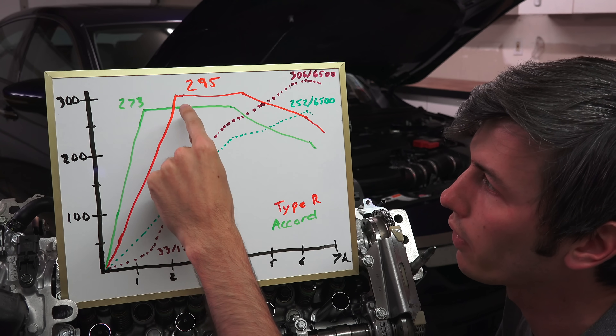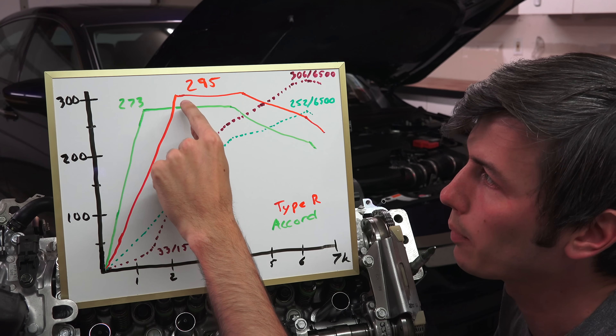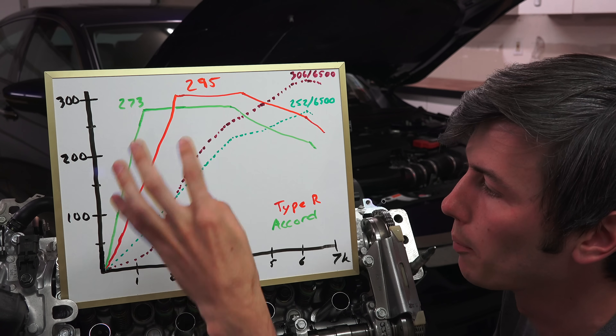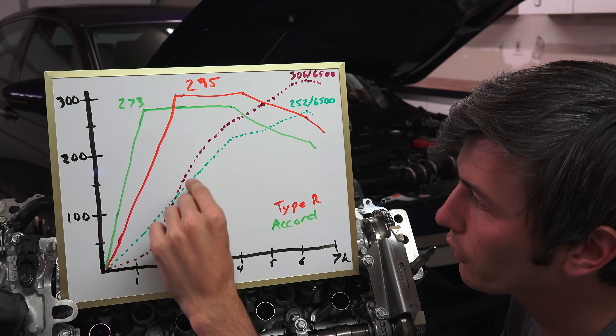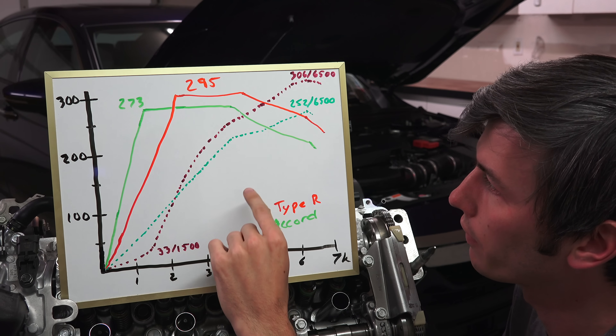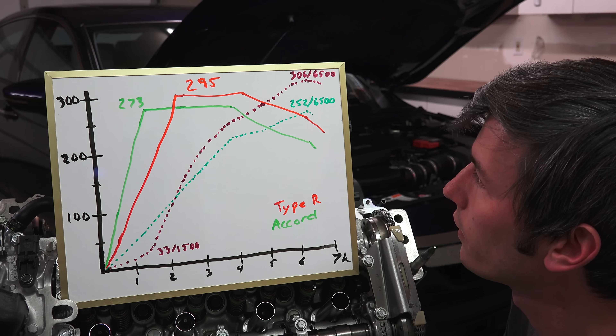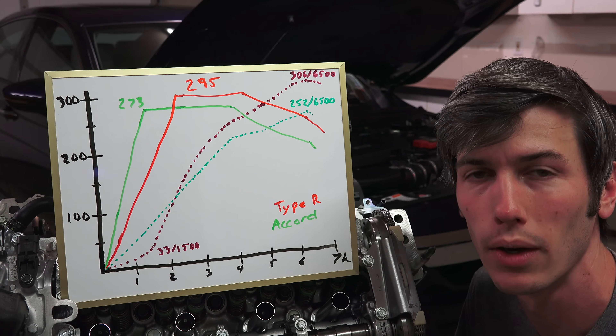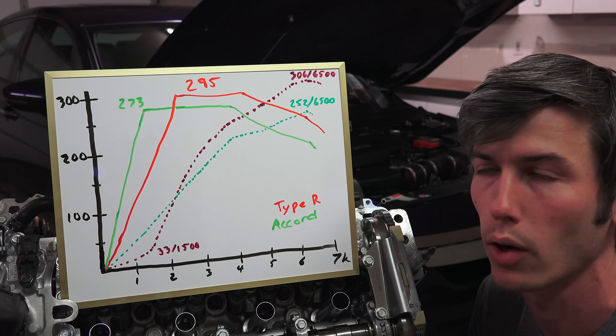It takes all the way to 2500 RPM for the Honda Civic Type R to reach its peak of 295 pound-feet - so a bit more torque but a little bit later on. After that, the power of the Type R surpasses that of the Accord, peaking at 6500 RPM at 306 horsepower versus 252 horsepower for the Accord.